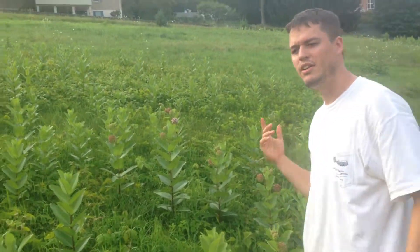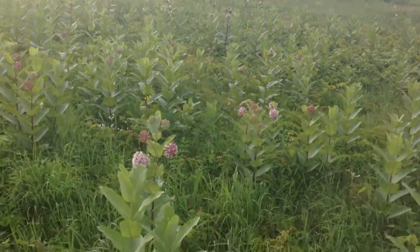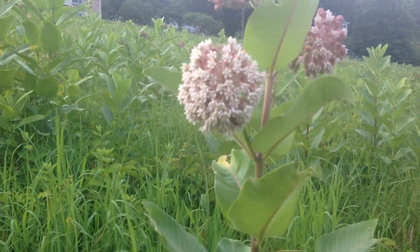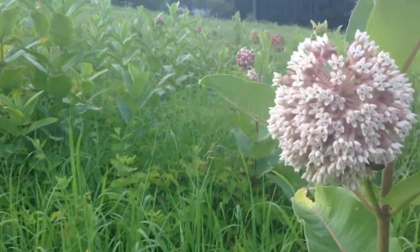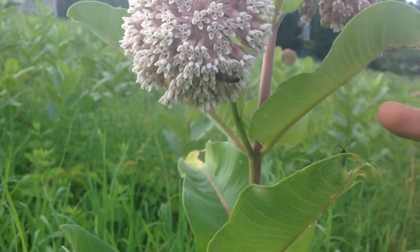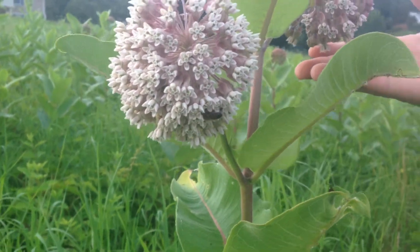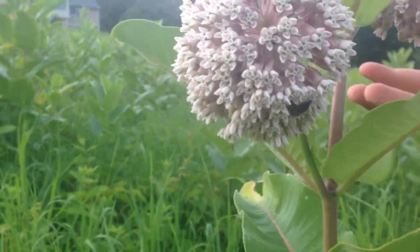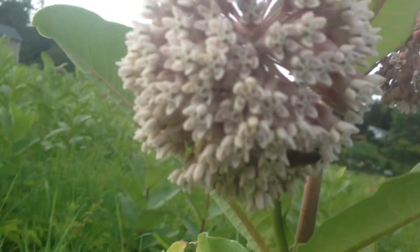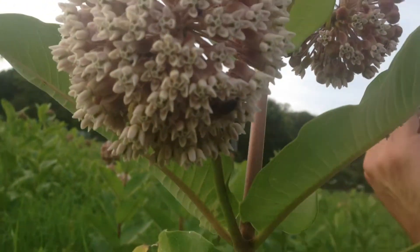What they do is they will literally fly all the way down to a specific part of South America and migrate over there for the winter. And what you're actually looking at right now is a honeybee — so this not only gives life to monarchs but gives life to other insects as well.